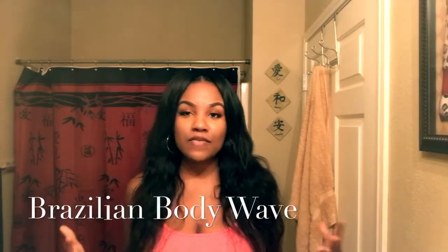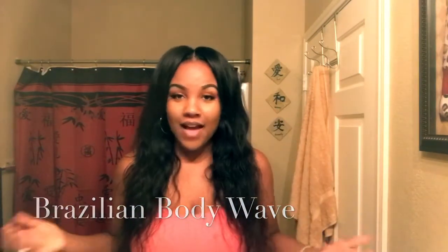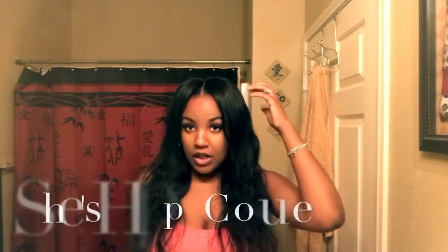This hair is from Her Hair Company. This is the Brazilian body wave. I'm shaking the hair a little so you guys can see what the natural wave looks like. It is a body wave but it actually looks a lot like a loose wave to me.